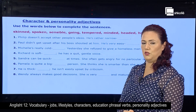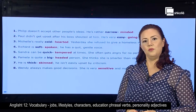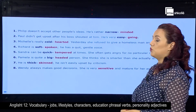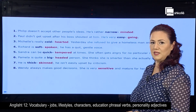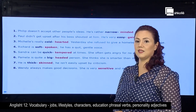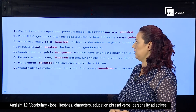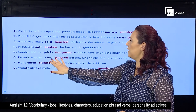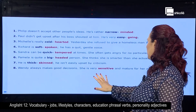Now, did you think of them while I was reading? Let's confirm the answers together. The first word is minded, which results in narrow-minded. The second one is going, which makes the adjective easygoing. Then it's hearted, resulting in cold-hearted. You have spoken, and it is soft-spoken. You have tempered — quick-tempered. Then you have big-headed, thick-skinned. And the last one, sensible.